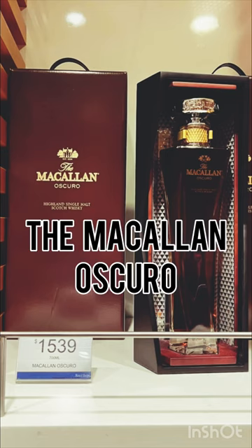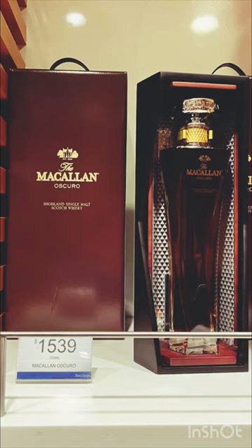But the coolest thing I think I saw was the Macallan Oscuro. I have no idea what this is — if you know, please let me know in the comments below. Pretty expensive and a really beautiful bottle though.